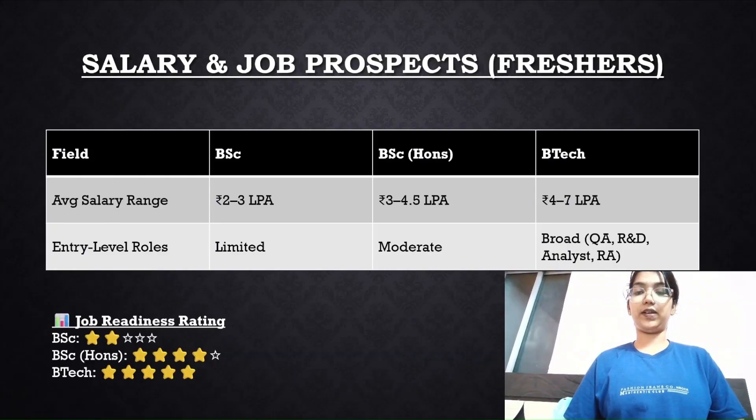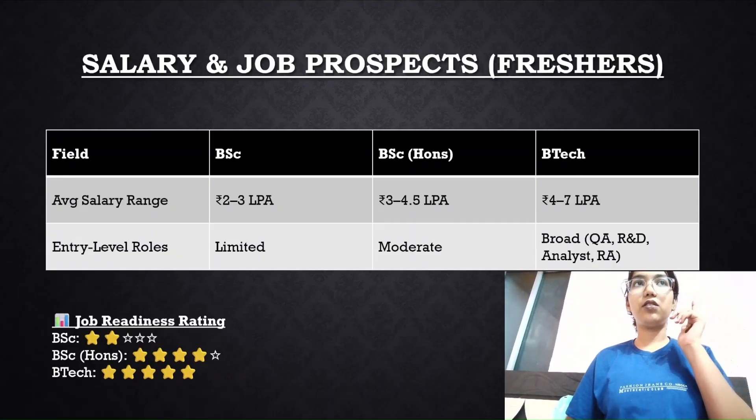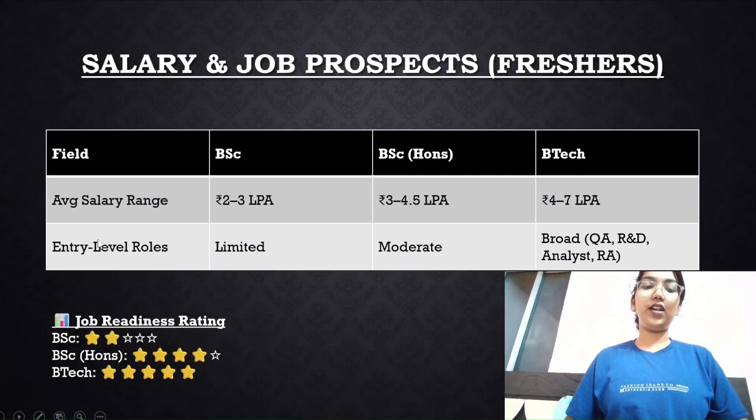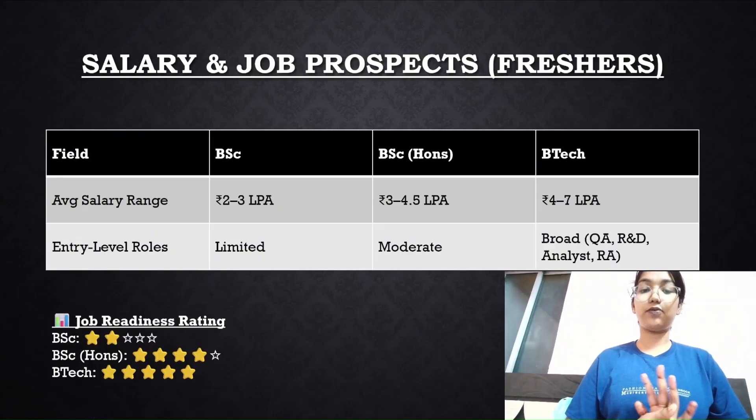Moving on to salary and job prospects for freshers — a commonly asked question. For a BSc degree, the average salary range is 2 to 3 LPA. For BSc Honors, it's 3 to 4.5 LPA. For BTech, the range is 4 to 7 LPA, averaging around 5 LPA. Entry-level roles are very limited with a general BSc, moderate with BSc Honors, and broadly varied with BTech. Ratings are 2/5, 4/5, and 5/5 respectively.